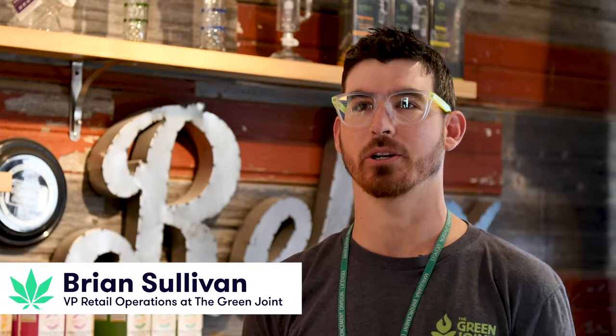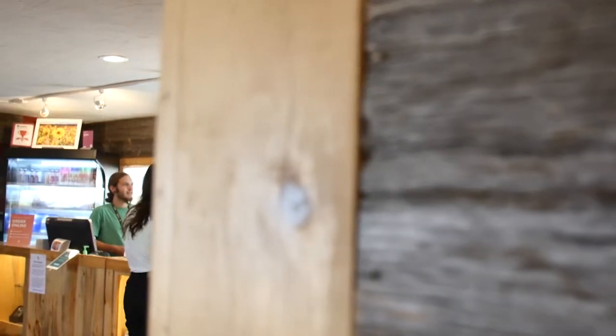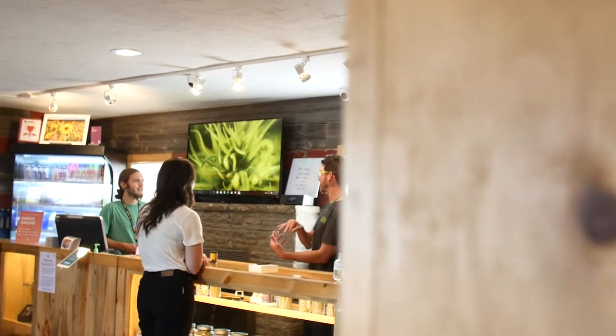My name is Brian Sullivan. We're here at the Green Joint today in Parachute, Colorado, and I'm our VP of retail operations. I run all of our retail stores.